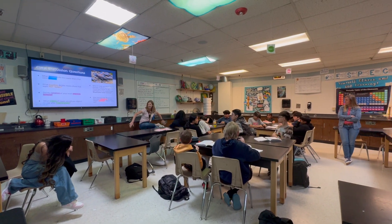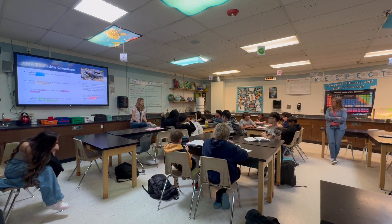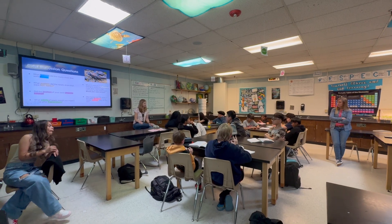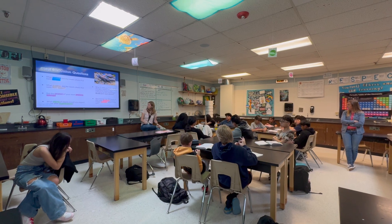Did you guys see him look anywhere down here? No. He looked only on the top. And he kind of got in this sight line and sort of stayed in that sight line the whole time.